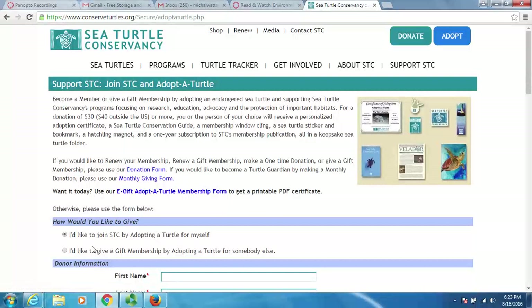Become a member for $30 or $40. If you donate, you get a personalized adoption certificate, a conservation guide, and a membership window decal — so you get all this bling for adopting a turtle. The main idea of this lesson was to give you an idea of the broad capacity of organizations that are out there helping our environment.